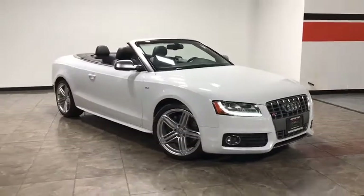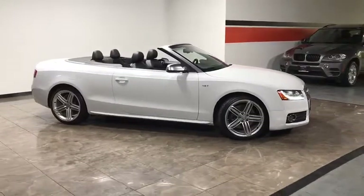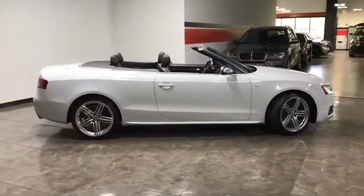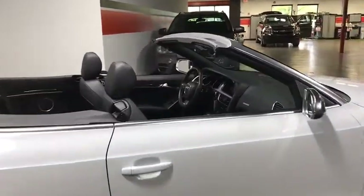The 2012 Audi S5. The muscular sweeping lines of pure performance mark the dramatic return of the Audi S5 Coupe. Luxury, innovation, and power equal an experience unlike anything else.